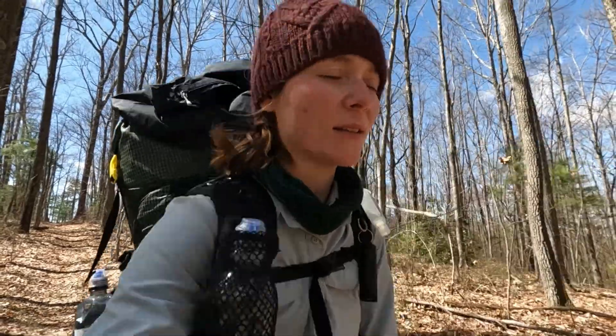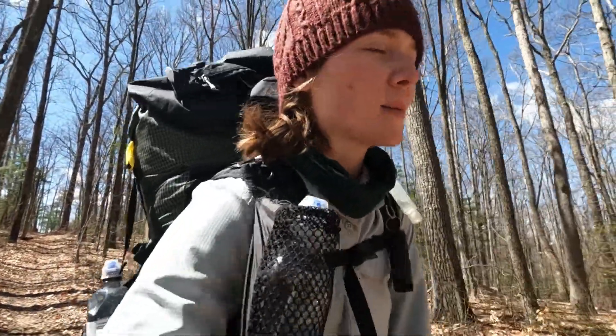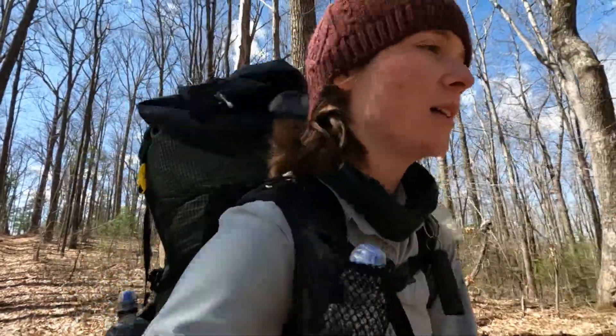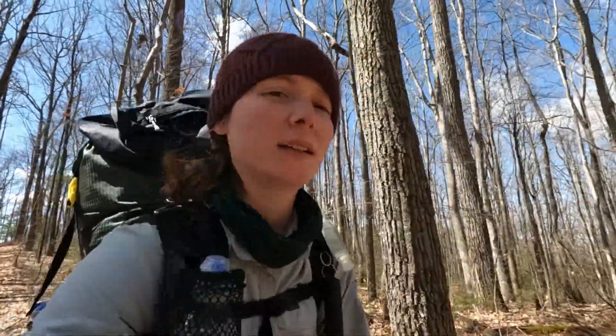I might be doing a 15-16 mile day today. I'm going to see how far I can go. There's a campsite before the shelter after the coming one, so it might be a shorter day.